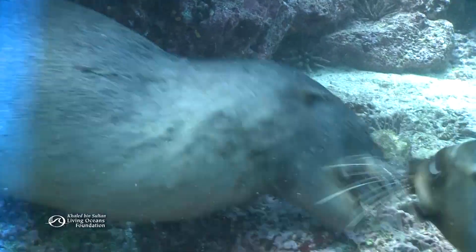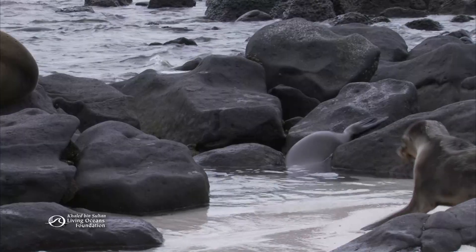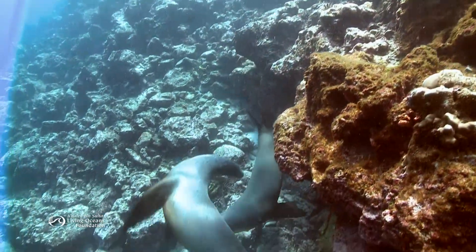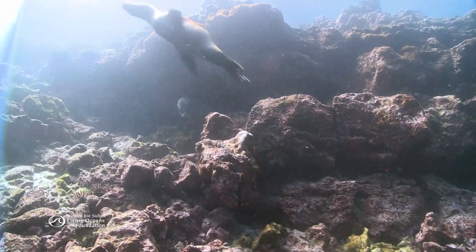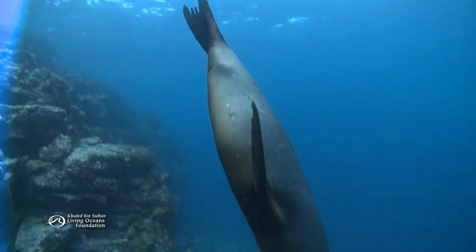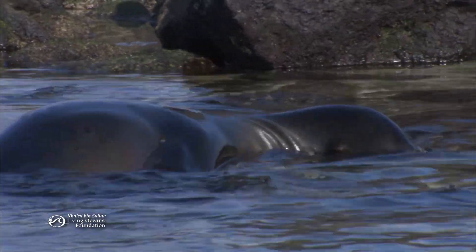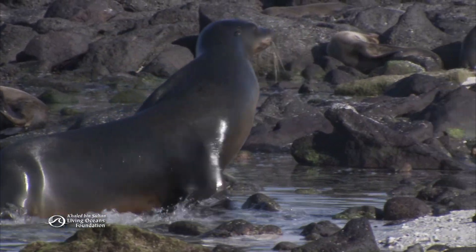Sea lions are marine mammals whose ancestors lived on land. Instead of feet, they have flippers — appendages perfectly adapted for life in the water. Front flippers help propel and steer, while back flippers act as stabilizers. Claws on the front flippers help make this creature truly amphibious, at home on land too. In the sea lion's perfect appendages, form fits many functions.